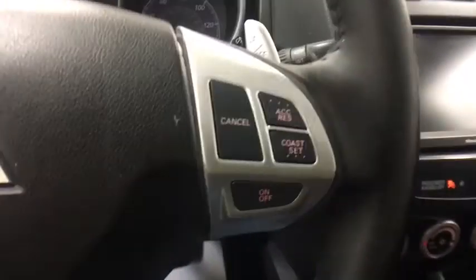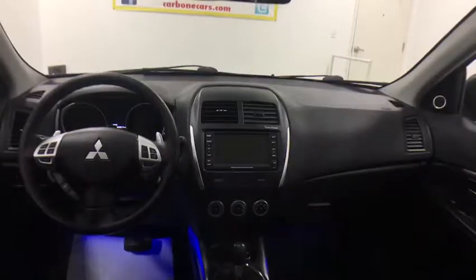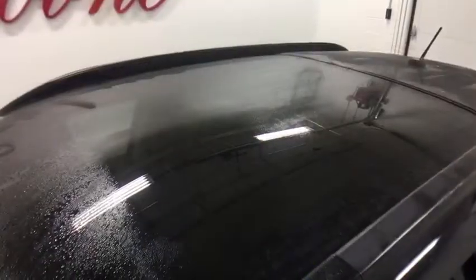AM-FM stereo radio, rear defrost, climate control, bucket seats, fog lamps. This isn't just a vehicle — it's an experience. So stop in for a test drive today.